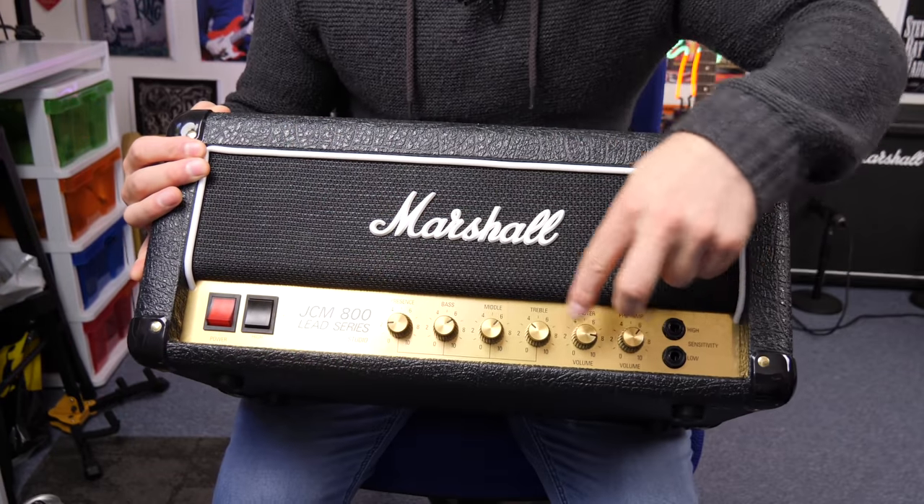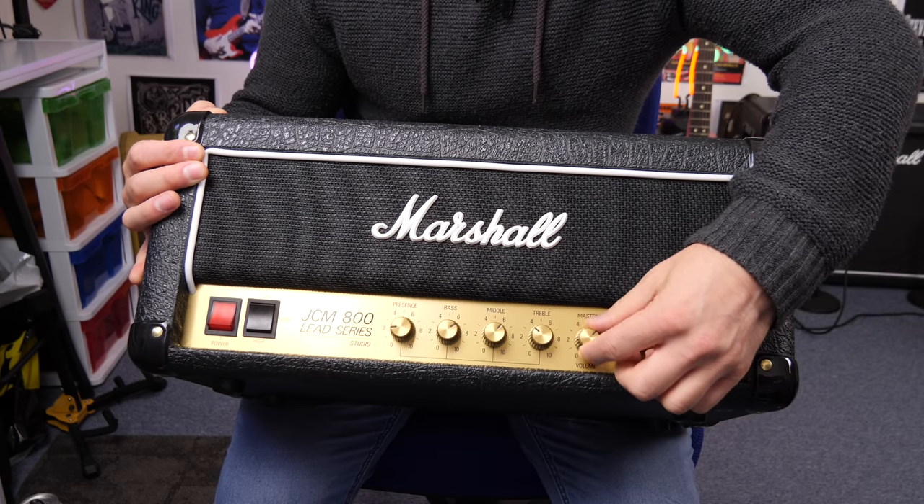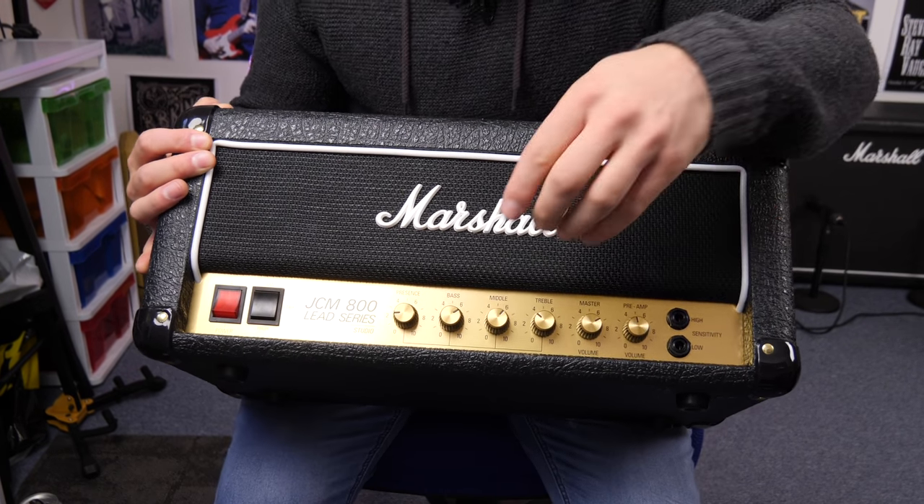Recently I had a chance to review the JCM800 from Marshall — one of the new Studio Classic 20-watt heads, switchable down to five watts. I ran it through my Marshall 2x12 cabinet. It's a really really bright amplifier, and people are asking how it compares to my DSL. They're two very different amplifiers. I feel the Marshall DSL is still a more versatile amplifier. With the Texas Heat speaker in the DSL, that's the sound that really appeals to me — not quite as bright or piercing.